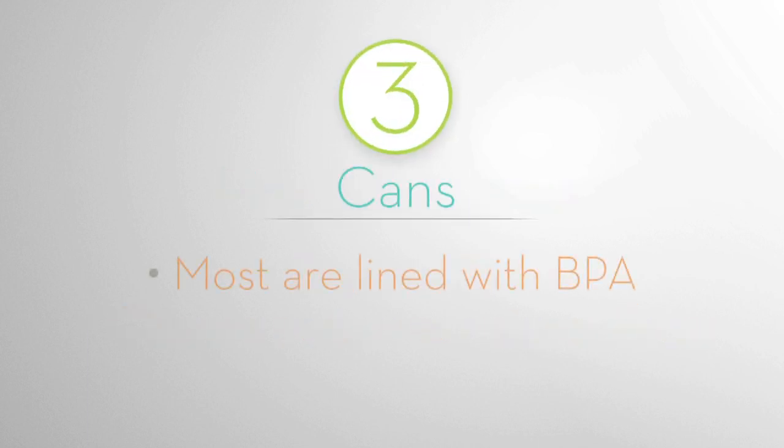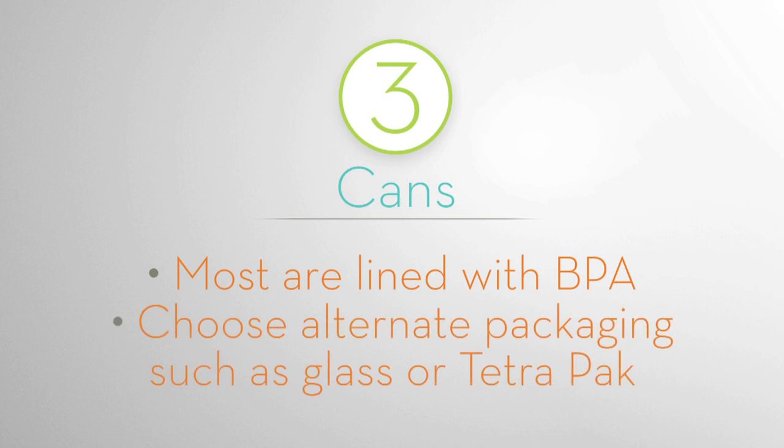Rule 3: Most cans are lined with BPA. Choose alternate packaging such as glass or tetra packs.